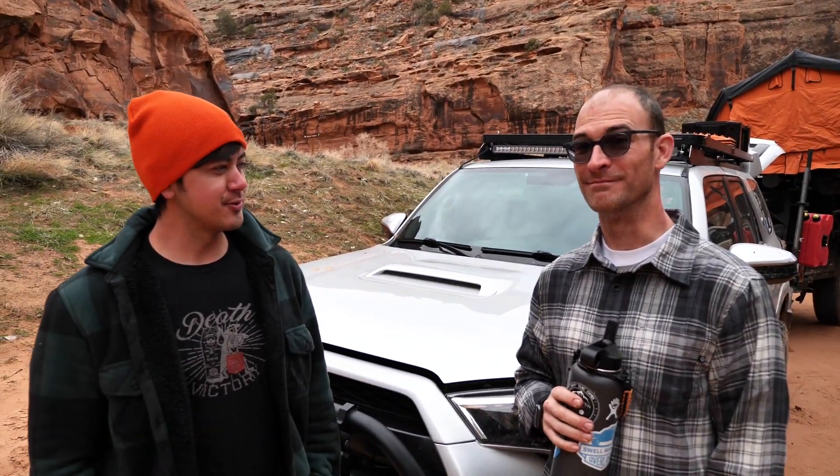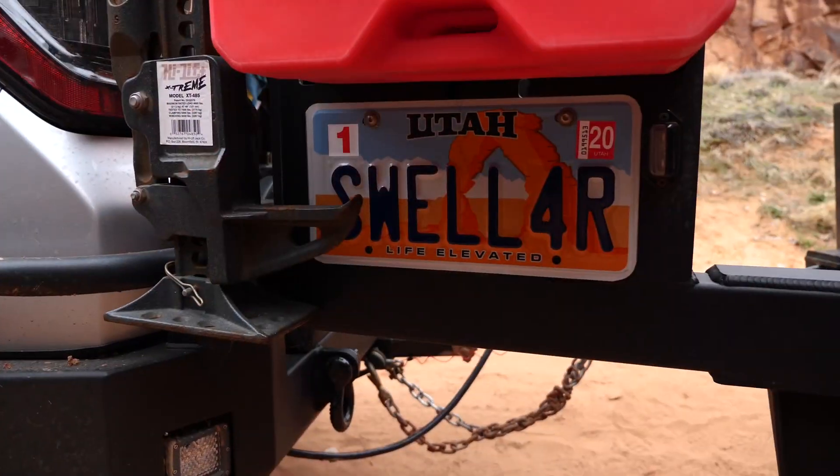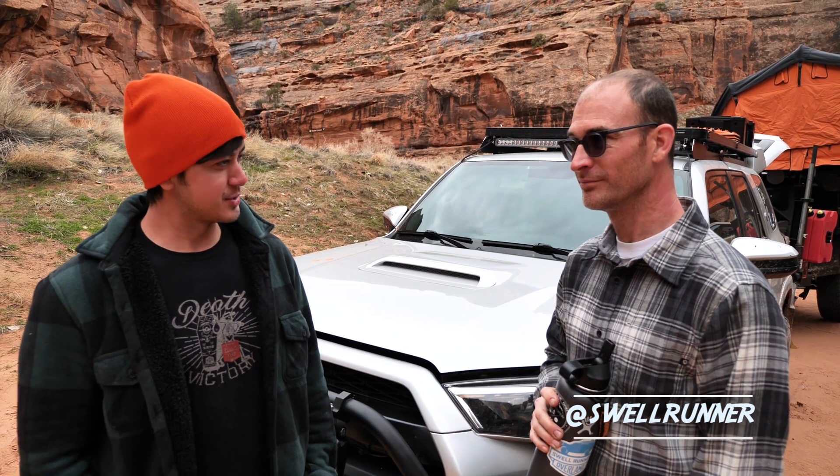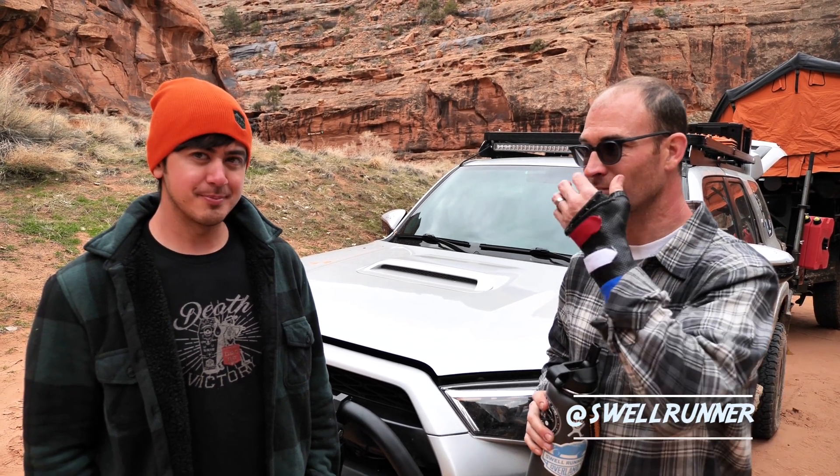Hey guys, I'm here with Jason from Swellrunner, a recognizable face in the overland industry — another YouTuber. We've been wanting to do a trip out to Moab for a while, and this is that trip. This is actually the second day we're together.